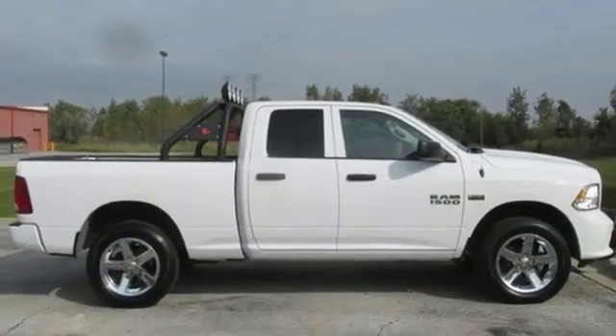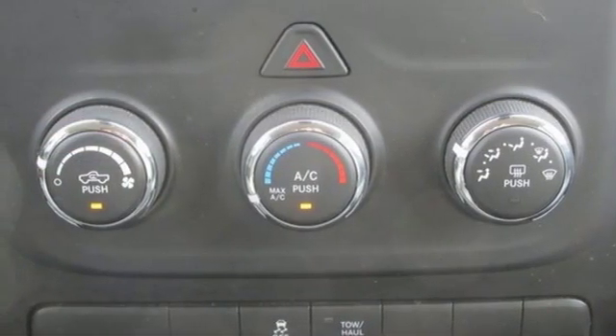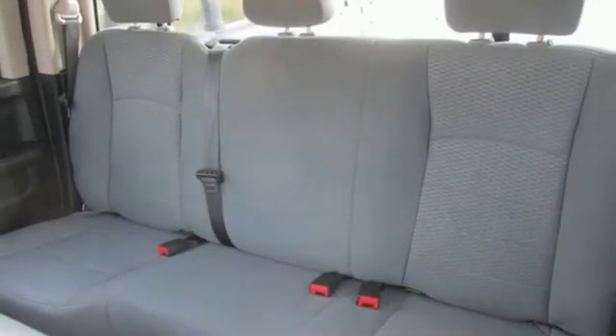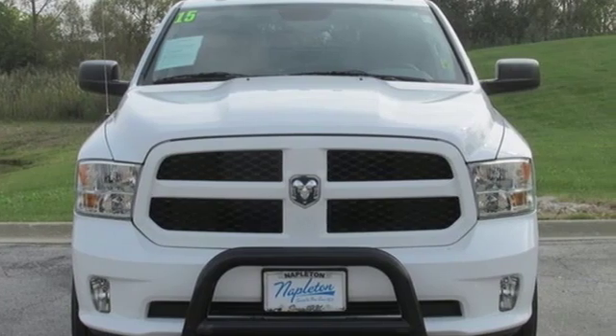Inside, you'll love a cabin that feels luxurious and doesn't mind getting dirty. When you see all the features on this pickup, you won't be able to say no either. In control in every aspect, make this 1500 yours today.